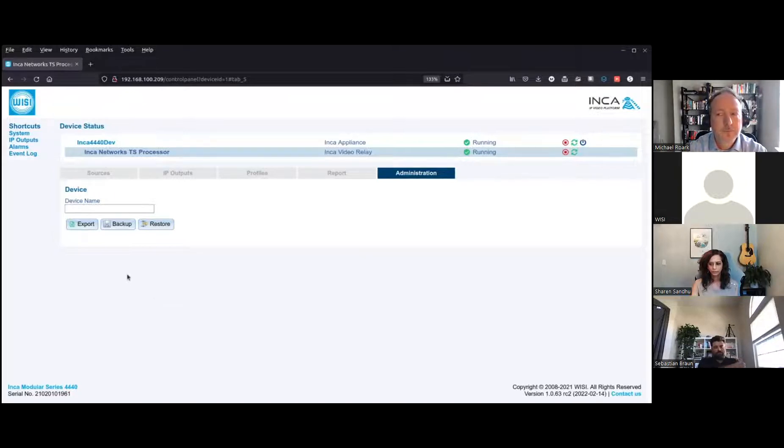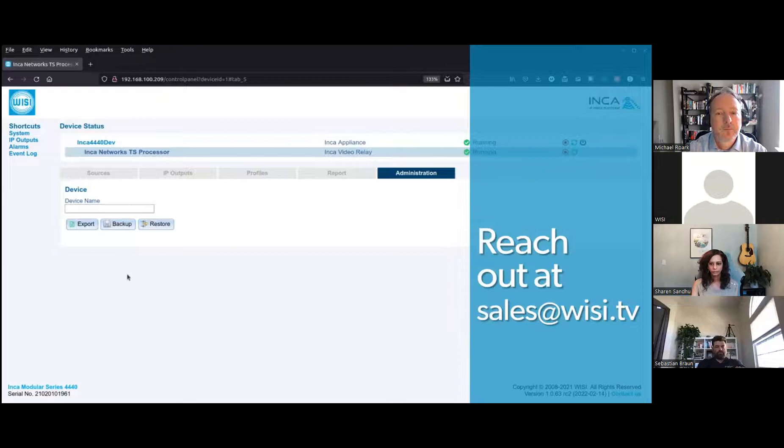If you're interested in a more detailed review of the INCA 4440, please reach out to your salesperson or to me directly and we'll be happy to schedule a time to work with you.